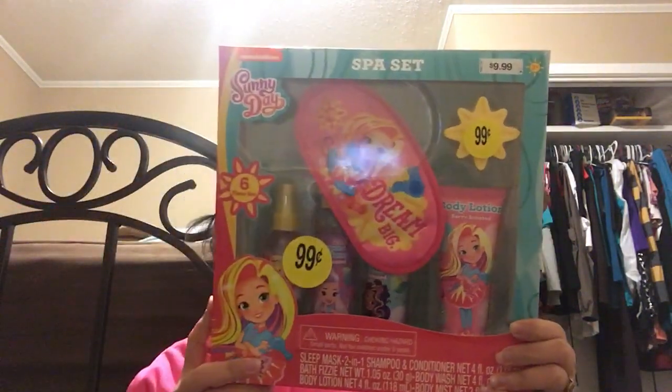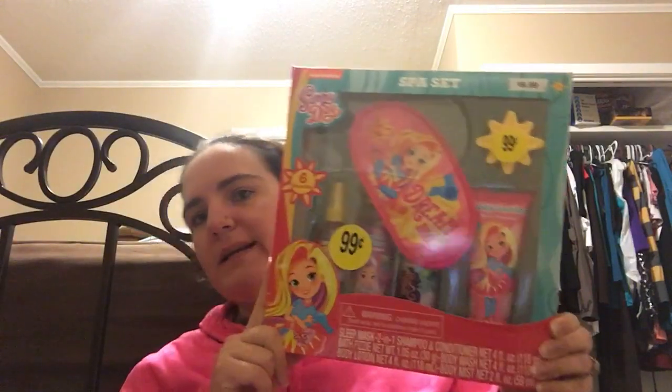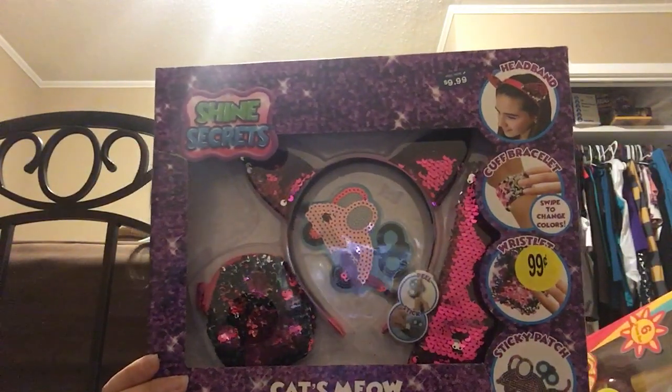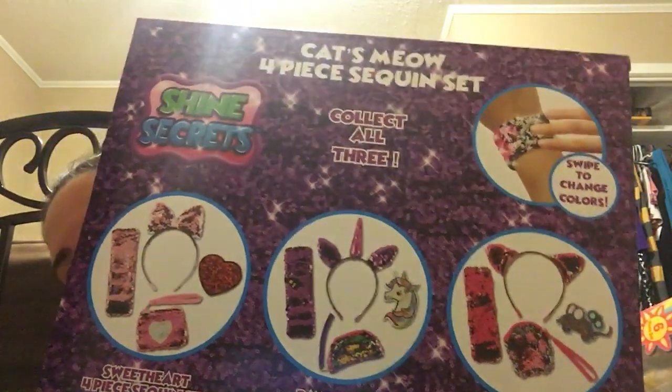I found a Sunny Day spa set — she's on Nickelodeon — for 99 cents. It's a six-piece set with a sleep mask, lotion, body wash, shampoo and conditioner, body spray, and a bath fizzer. I also found two Cat's Meow four-piece sequin sets for 99 cents each, including a cat headband, little mouse, bracelet, and a coin purse. I also scored one of the bow-and-heart versions.